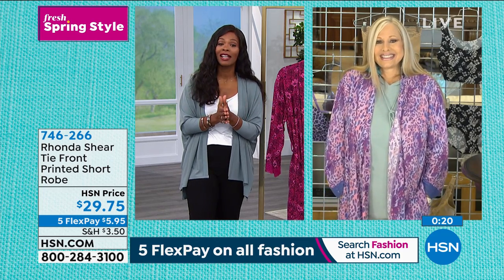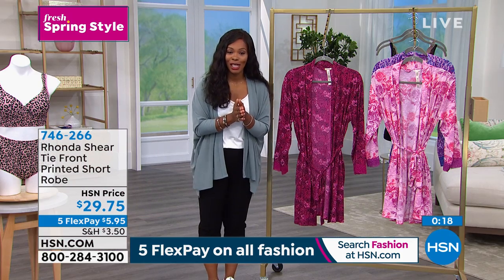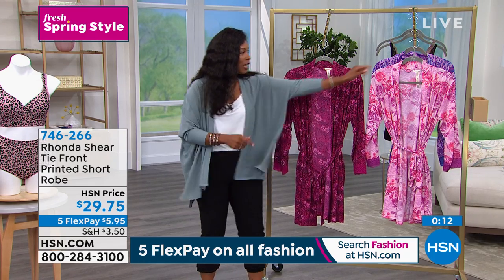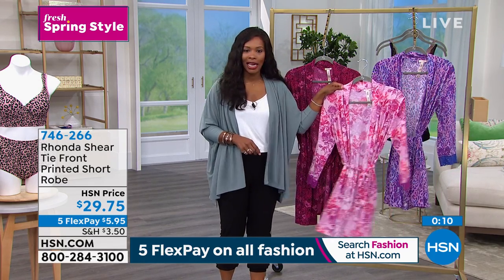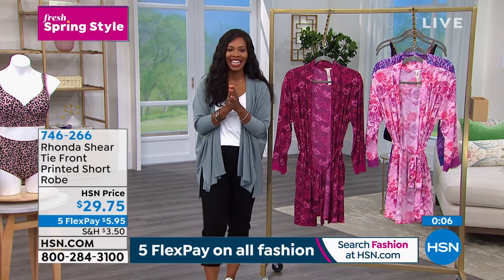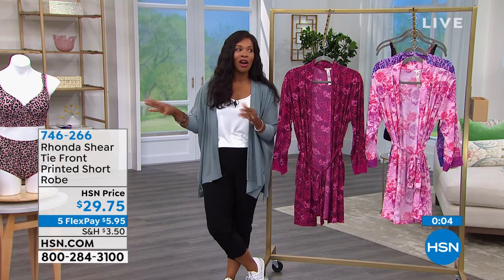These are so sweet — you've got them on five flex of five dollars and ninety five cents. Remember, all fashion is on five flex and today is the last day of that. So definitely take advantage of the fuchsia floral, the pink roses, or that purple animal. We're going to take a quick break because there are so many of you calling in for the molded cup bras and everything.